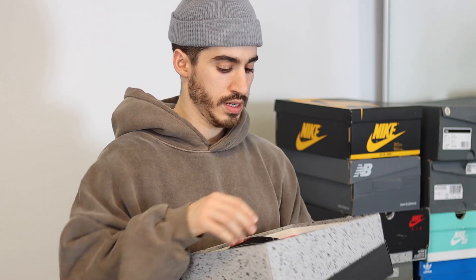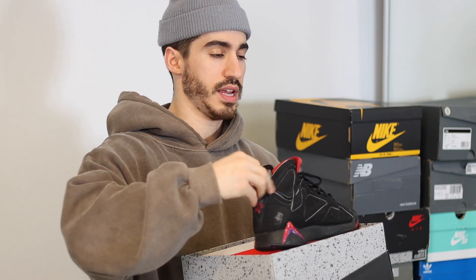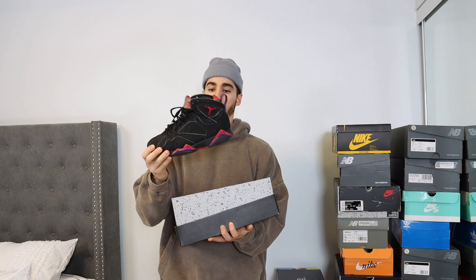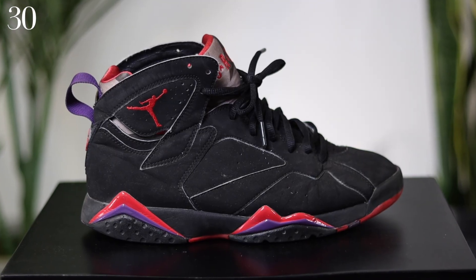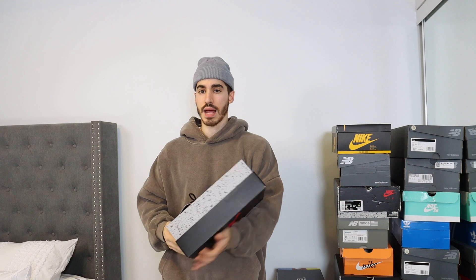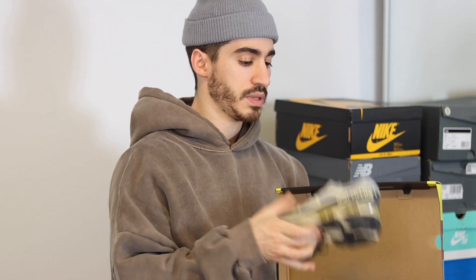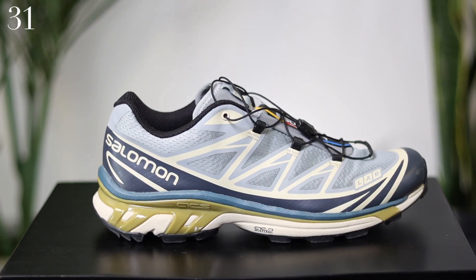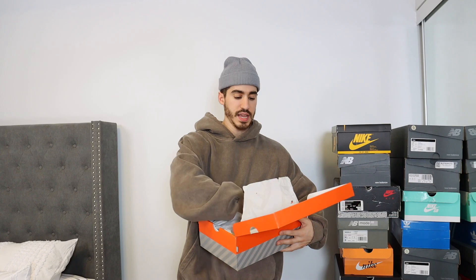This one is a pair of the Air Jordan 7 — another one of the oldest shoes that I own — the Air Jordan 7 Raptor colorway. Being from Toronto, the Raptor colorway of the Air Jordan 7 is an absolute must. This is the first pair of Salomons that I bought — the blue and beige colorway of the XT6.